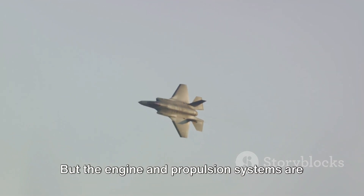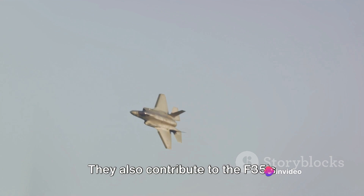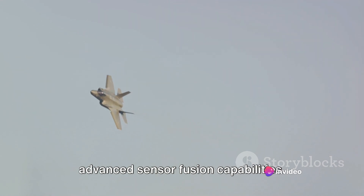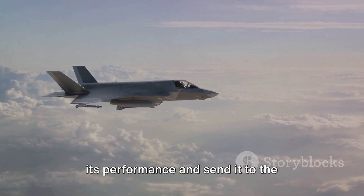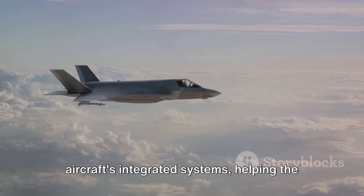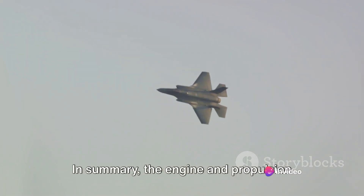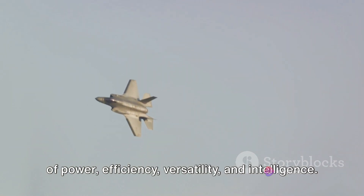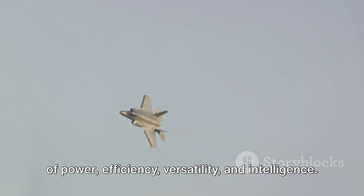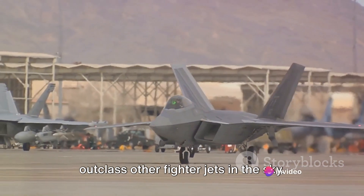The engine and propulsion systems are not just about power and efficiency — they also contribute to the F-35's advanced sensor fusion capabilities. The engine's sensors collect data about its performance and send it to the aircraft's integrated systems, helping the pilot make informed decisions in real time. In summary, the engine and propulsion systems of the F-35 are a harmonious blend of power, efficiency, versatility, and intelligence, enabling it to outclass other fighter jets in the sky.